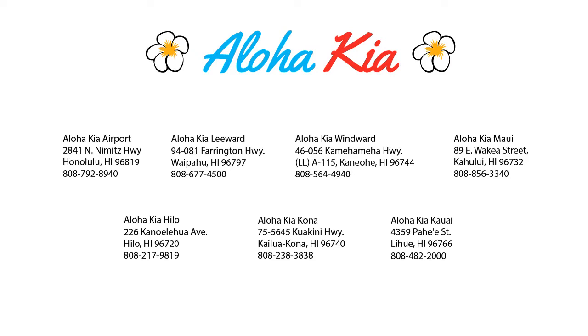All from the comfort of your own home. So come see us at one of our convenient locations today. And remember — Aloha Kia, you know a guy.